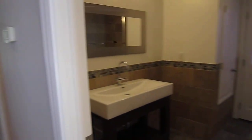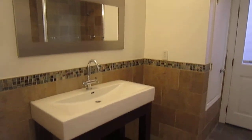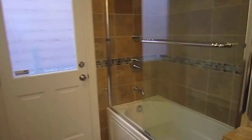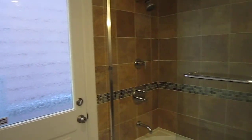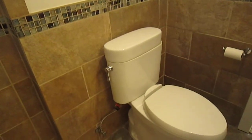Down the hall here you have the first full bathroom — you've got a vanity here, a large deep soaking tub with shower overhead. This door just goes to a fire escape, and then you've got a Toto toilet.